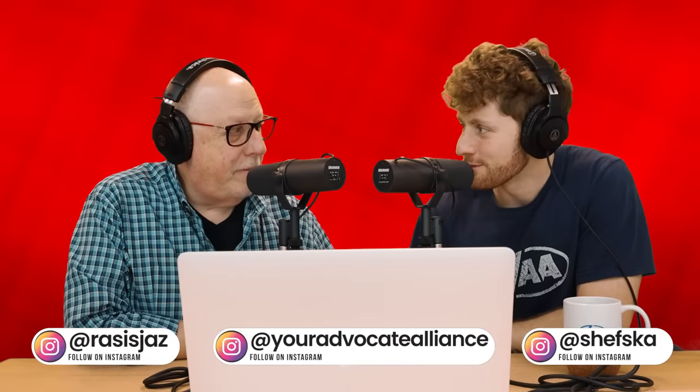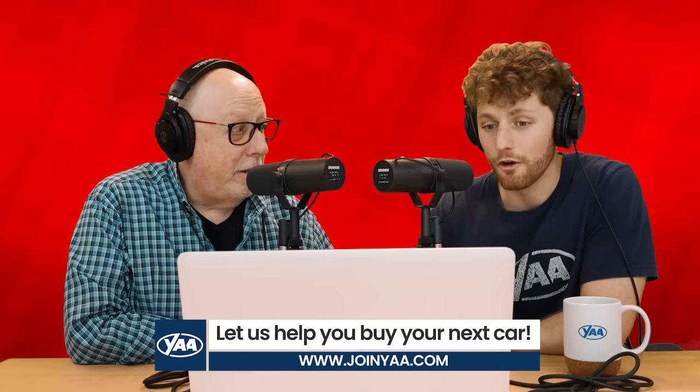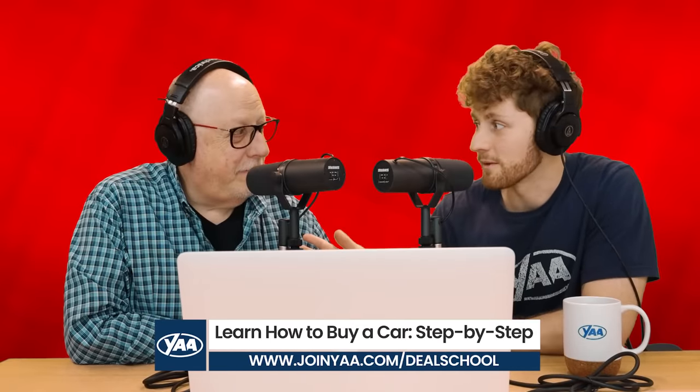All right, Pops, it is an honor and a privilege that today we have Ms. Kimberly Klein joining us. We're going to be talking about the five, potentially even six, red flags at a car dealership specifically when you go into the finance office. I'm excited about this. How about you, Deb?